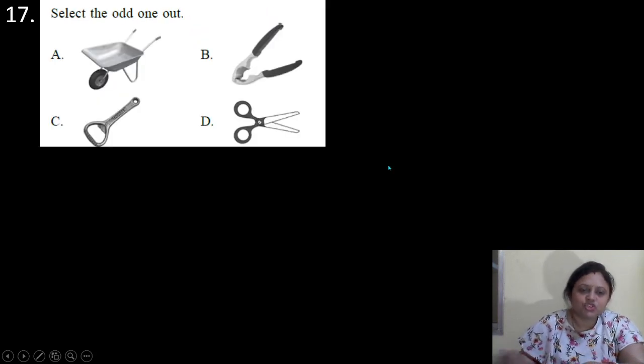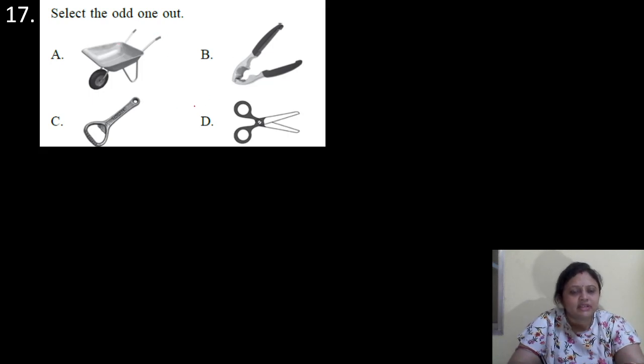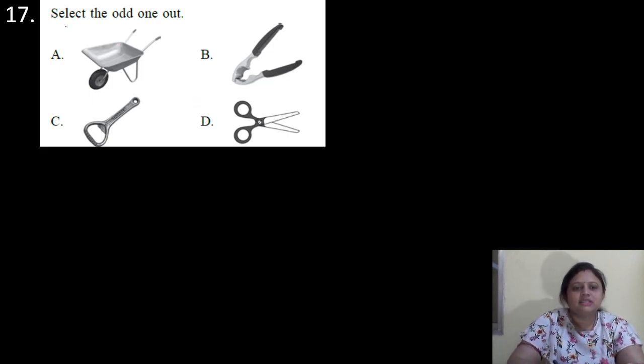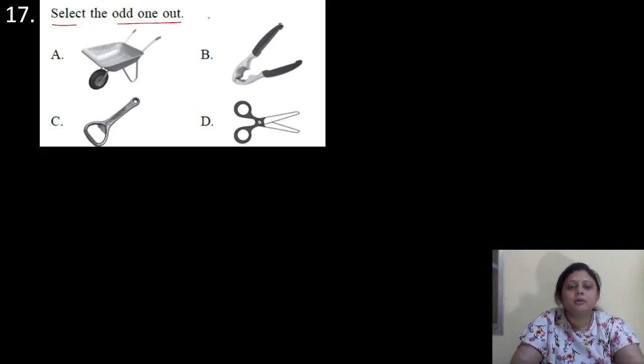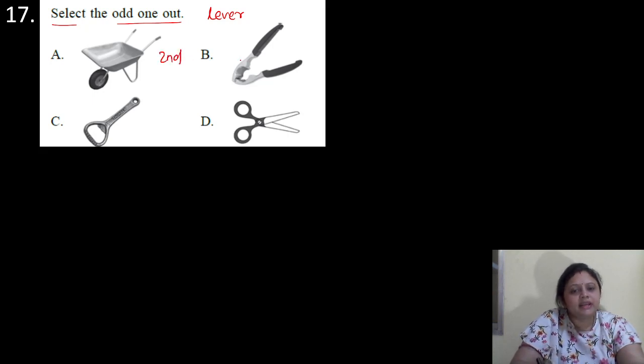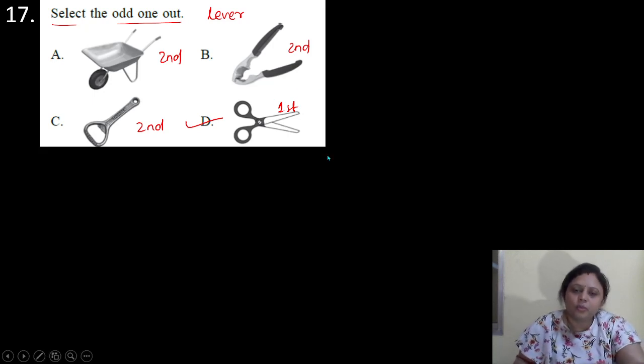Coming to the next question. Select the odd one out. Four options are shown. We can select the odd one out based on the type of lever. So the wheelbarrow — it is a second class lever. The nutcracker is also a second class lever. The bottle opener is also a second class lever. And the scissors — it is a first class lever. So scissors is the odd one out.